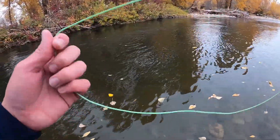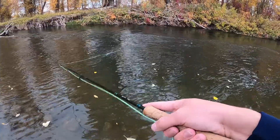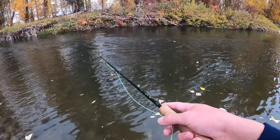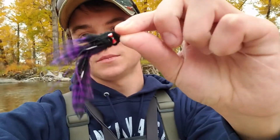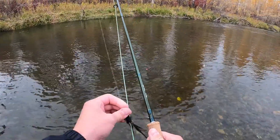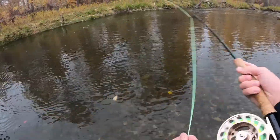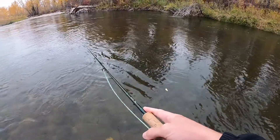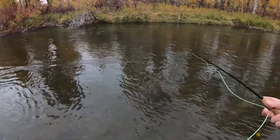If I don't get any on this streamer I'll switch up to the black, and then I'm going to throw a nymph and see if I can catch some of the smaller fish in the current. Here's what we're going with — an articulated black and purple streamer. There are a couple of mayflies coming up but I really think we're going to get one on this. The rain's starting to pick up, so hopefully that's going to draw out some big ones.